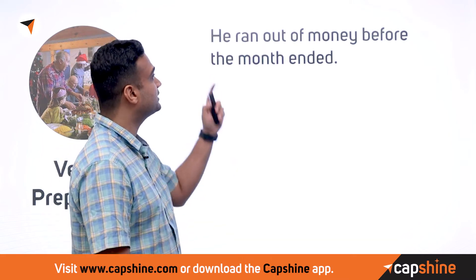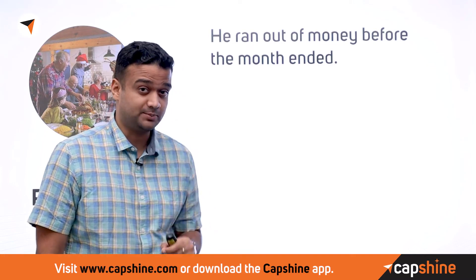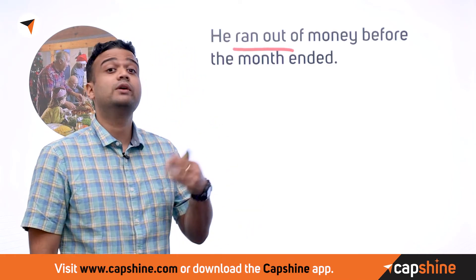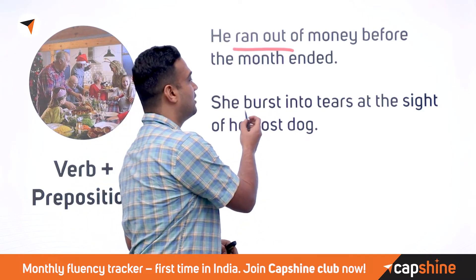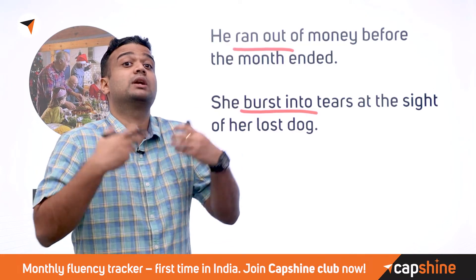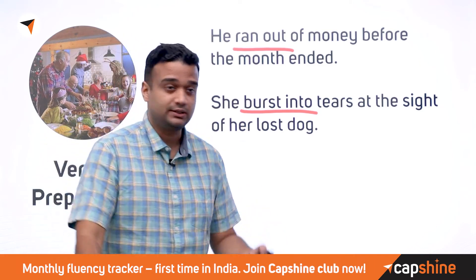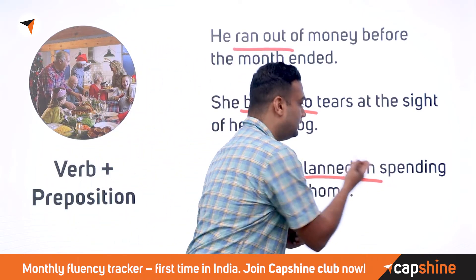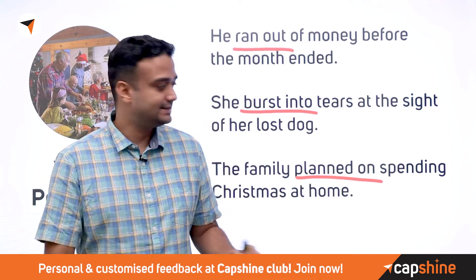Verbs can also collocate with prepositions. 'He ran out of money before the month ended' — 'run out of' means to exhaust your supply of something. 'She burst into tears at the sight of her lost dog' — 'burst into' is used for an emotional outburst, like 'burst into laughter.' 'The family planned on spending Christmas at home' — 'planned on doing something' is another common collocation.